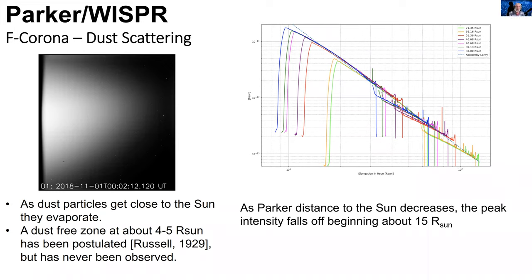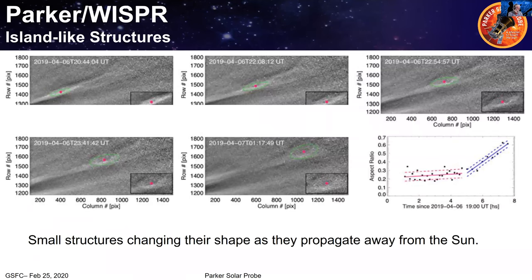Jeffrey asked how fast the island structures move away from the sun. Looking at the timestamps, those images are all within the same day — within a couple of hours of each other. That close to the sun, we typically expect solar wind structures to move around 50 to 100 kilometers per second, and then they speed up as they get further away. One of our objectives is to understand why the solar wind starts out in the corona at around 100 km/s but ends up at 400 to 800, or sometimes even 1000 km/s.